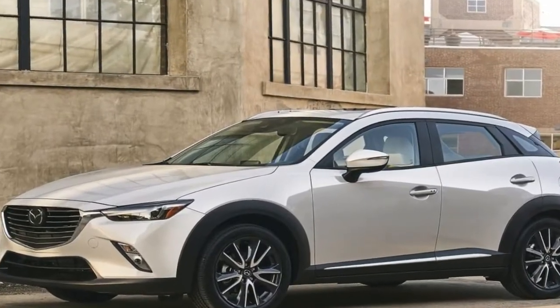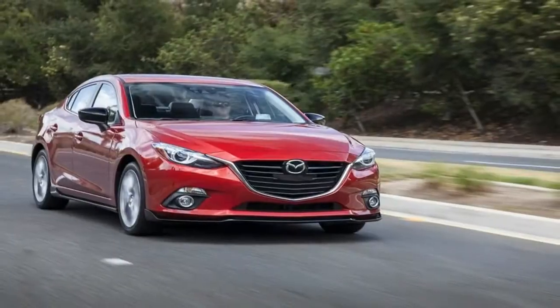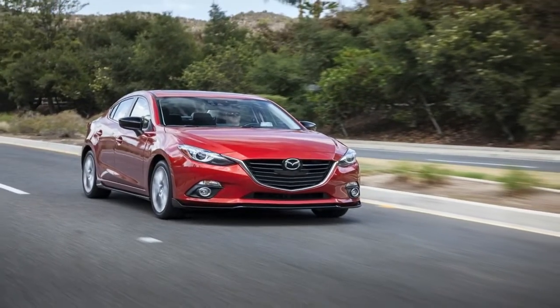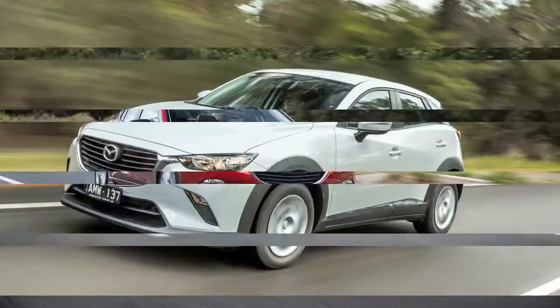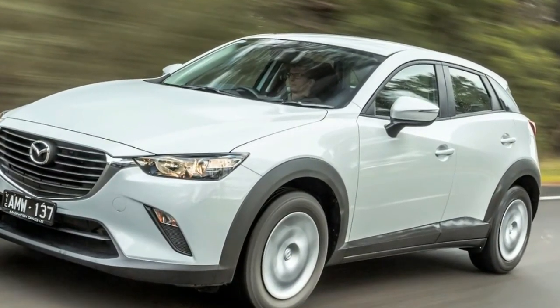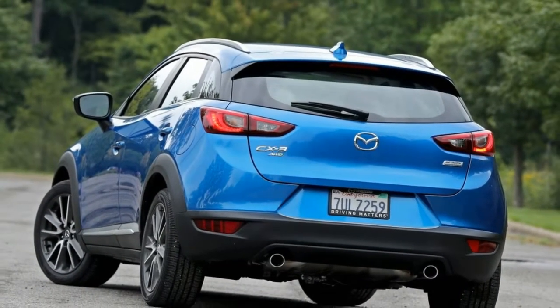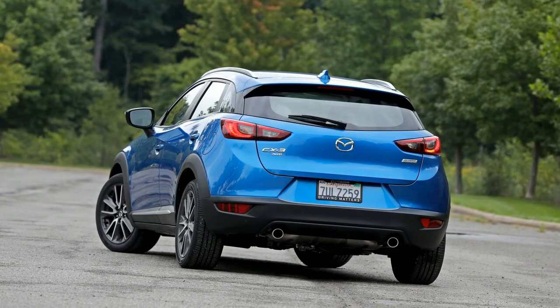New suspension bush design and fine-tuned dampers feature too. Mazda has not changed the engines, which remain a 109-kilowatt/192-newton-meter 2.0 petrol using 6.1 litres per 100 kilometres, and a 77-kilowatt/270-newton-meter 1.5 turbo-diesel at 4.8 litres per 100 kilometres.